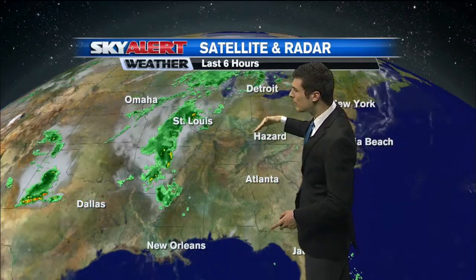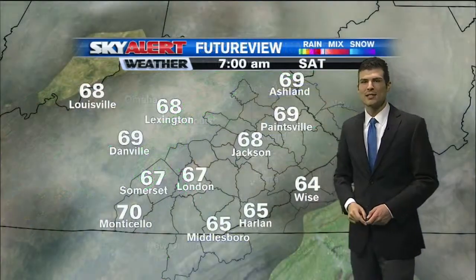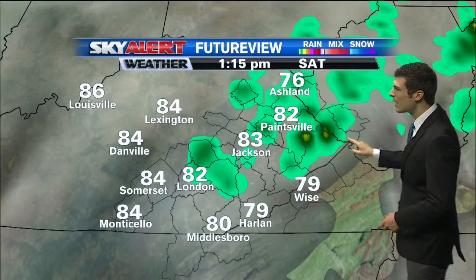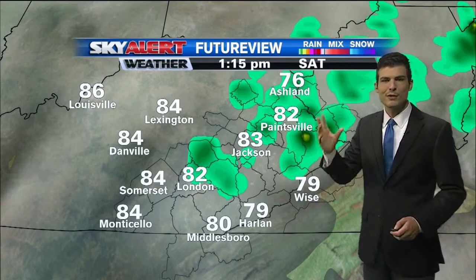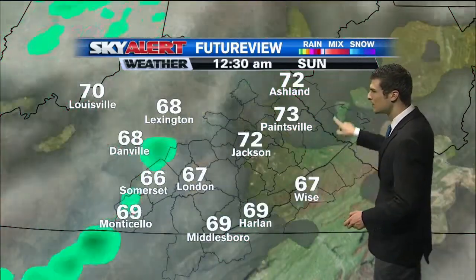Once this cold front moves a little bit closer, we'll have a much better chance of showers and thunderstorms to end out the weekend. You can see a little bit of a spin going on just to the southwest of St. Louis — an area of low pressure will move right across the Bluegrass, and that's going to be the focus for showers and thunderstorms. Future view shows up pretty nicely. As we go throughout the day today, it pops up one or two isolated storms, but most of us will stay dry this afternoon. We'll see those big puffy cumulus clouds going up, and one or two of them may produce a light shower.